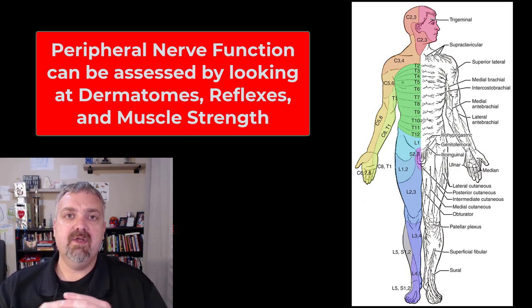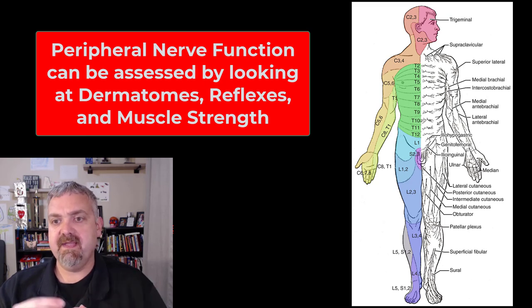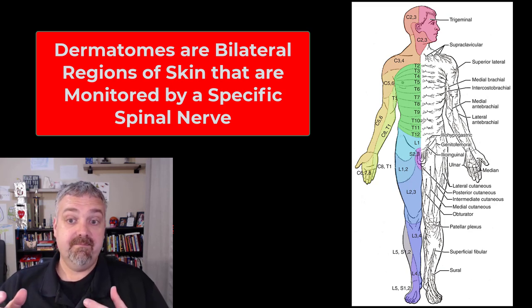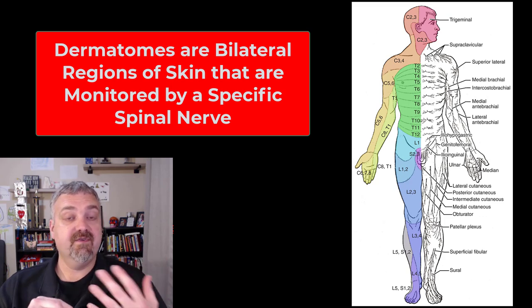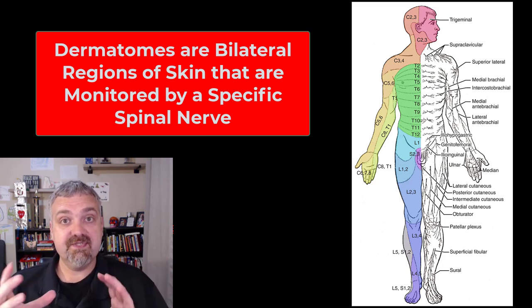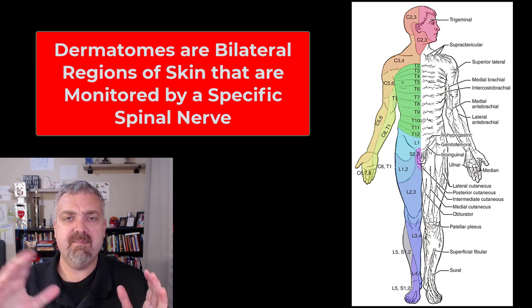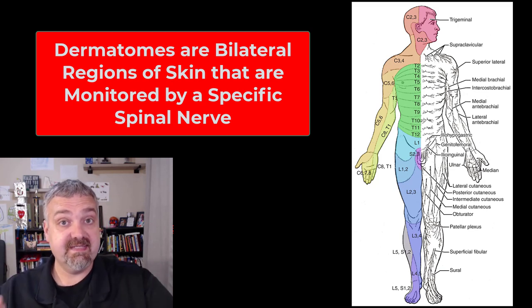If you're looking at monitoring the health and function of peripheral nerves — say you're worried about a herniated disc — there are three main simple clinical tools you can use. The first is dermatomes, which you see here. A dermatome is an area of skin monitored by a specific spinal nerve. If someone has a nerve being impinged, you would typically see a loss of sensation in a given area — maybe their fingers are going numb, or there's some numbness on the front of the leg. So if someone is feeling pins and needles, numbness, tingling, or loss of sensation in a patch of their skin, I would look at the dermatomes to see if that spinal nerve is the problem.